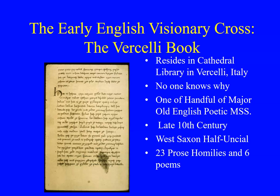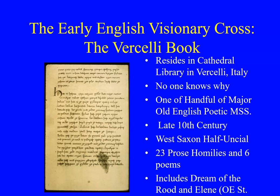This manuscript also contains 23 prose homilies — homilies are sermons, what preachers give — and there are also six poems in the Vercelli book. It was one of the major manuscripts I looked at when doing my dissertation research, which is why I went to Italy to look at it. It does include the Dream of the Rood and Elena, which is the Old English version of the legend of St. Helen and the finding of the True Cross.